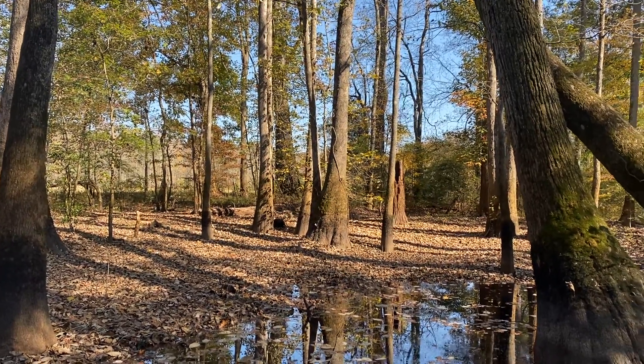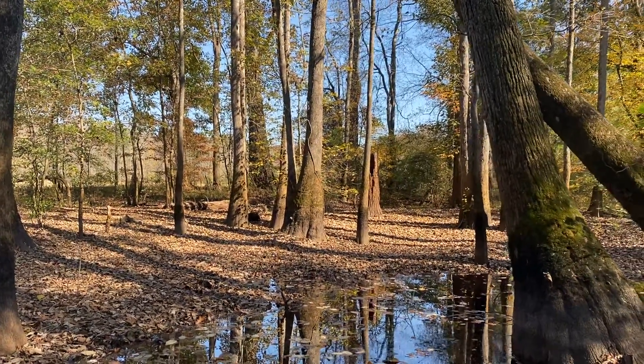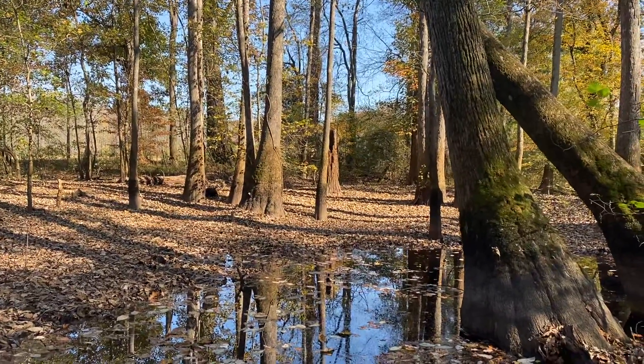Good morning. This is Steve Jones. I'm on the Hayes Nature Preserve in Huntsville, Alabama.